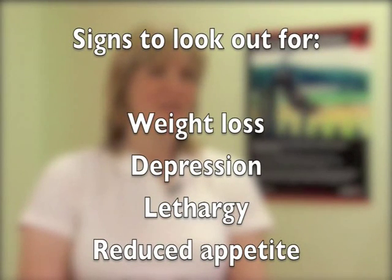Clinical signs of CKD can be quite difficult to spot because they're often quite subtle and non-specific — things like weight loss, depression, lethargy, slightly reduced appetite — lots of things which often pass unnoticed by an owner for long periods of time.